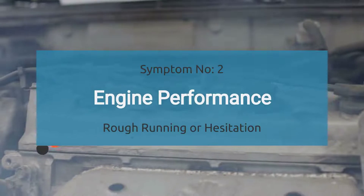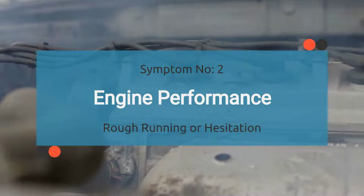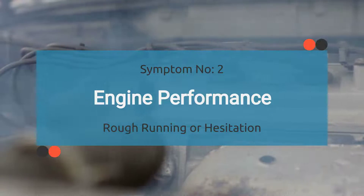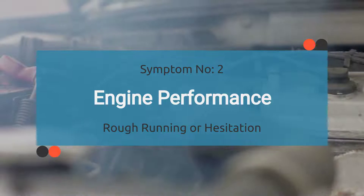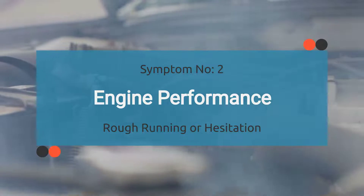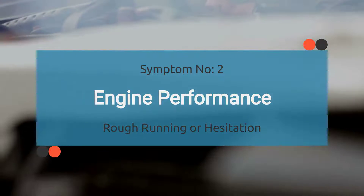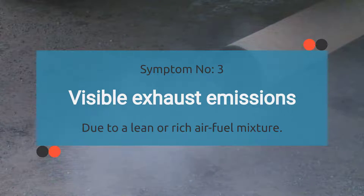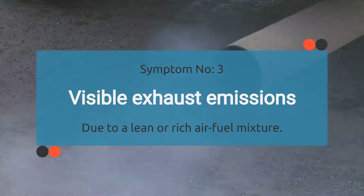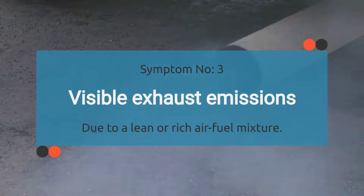Number two: engine performance may take a hit, causing rough running or hesitation. When the P0002 code kicks in, the engine control module might not get all the sensor data it needs from the fuel regulator control circuit, leading to rough running or hesitation. Number three: visible exhaust emissions. When your car is dealing with a P0002 code, it can mess with the air-fuel mixture, causing it to go lean or rich, and you might start seeing visible smoke coming from your tailpipe.